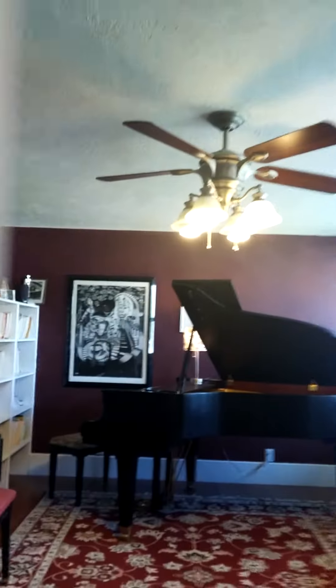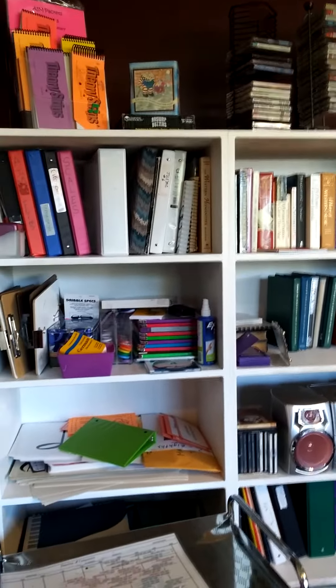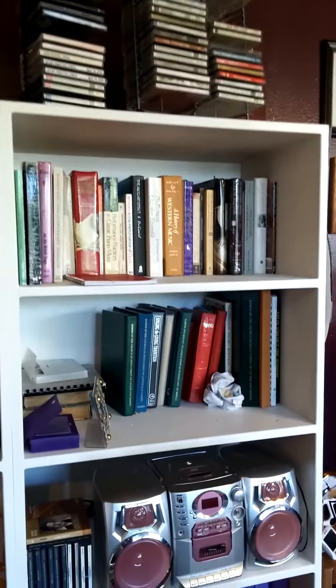Let's go in. I have my books and teaching supplies, CD player here on these shelves. I love being able to play music for students.